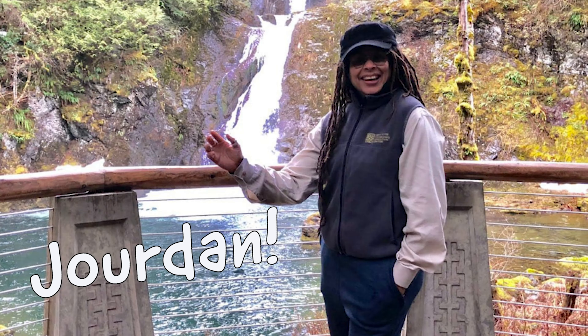Hi, my name is Jordan. I'm a watershed education specialist at the Cedar River Watershed.